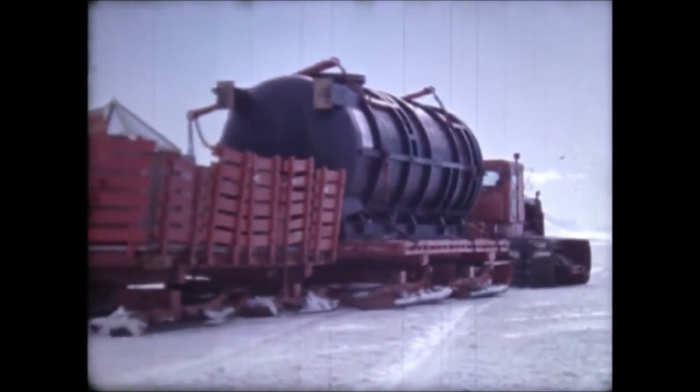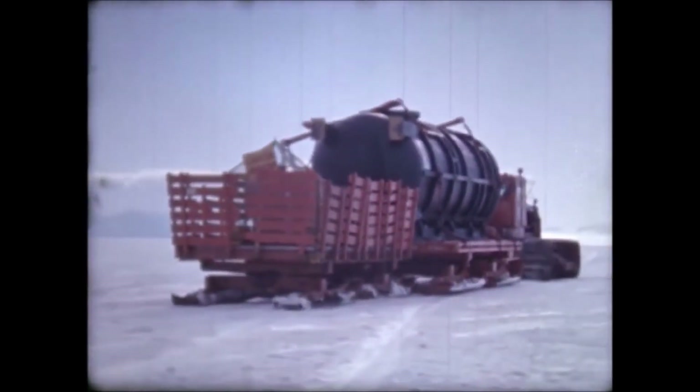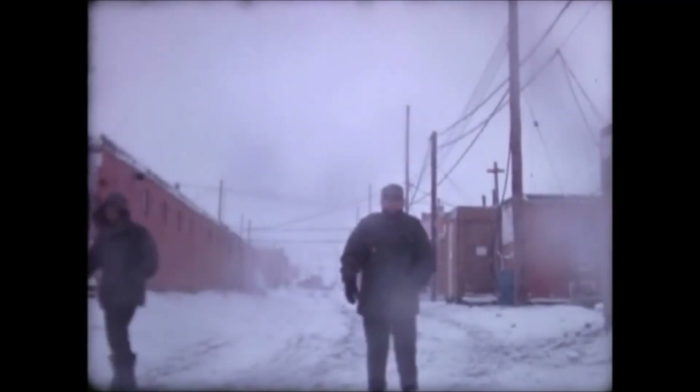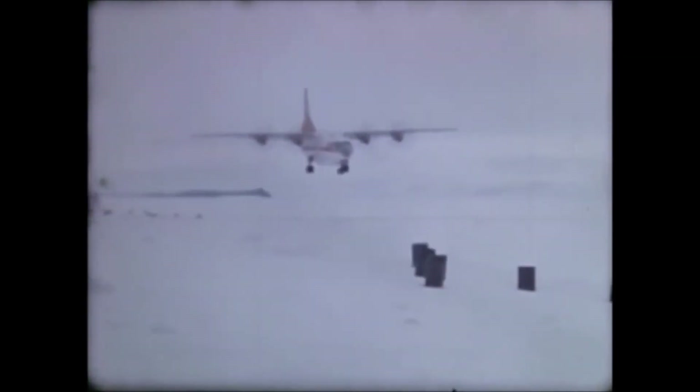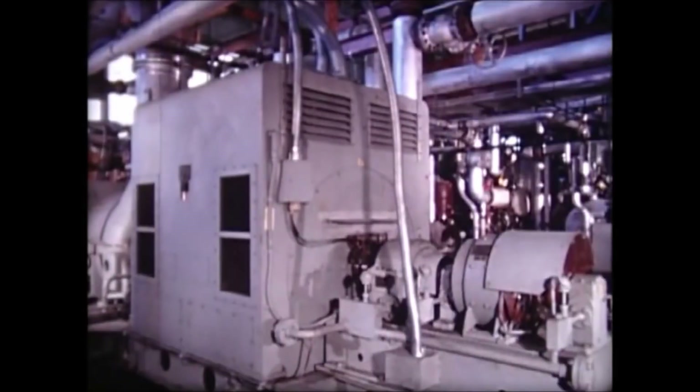Fegli eventually went on to oversee operations of the PM-3A in Antarctica, but first he traveled to Greenland to learn about operating reactors in extreme environments. He spent six weeks learning how to put a nuclear power plant in tunnels in the ice, on the ice cap, and what the problems were with keeping the tunnels cool and maintaining other resources like water.